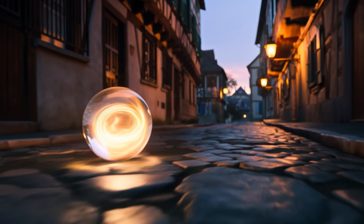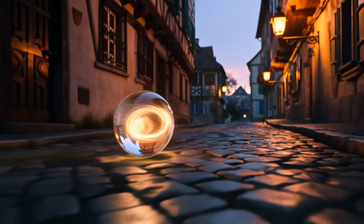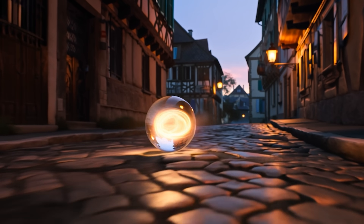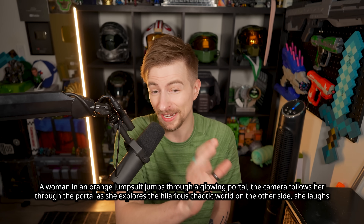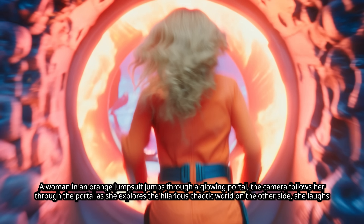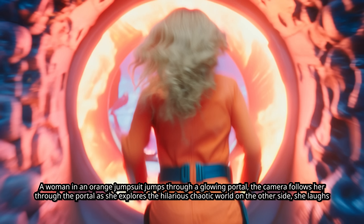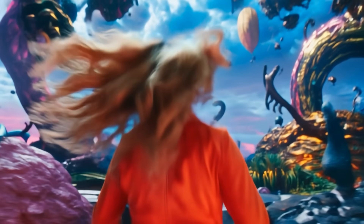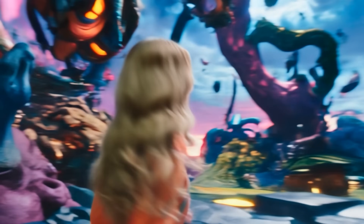For the new model, they really focused on improving visual aesthetics and especially visuals that are more cinematic, and that definitely comes through. It gets pretty complex prompts — for instance: a woman in an orange jumpsuit jumps through a glowing portal, the camera follows her through the portal as she explores the hilarious chaotic world on the other side, she laughs. Come on — that's so good. That's exactly what I wanted. Everything about that. Yeah, that's hilariously chaotic. She's laughing, the camera followed her through the portal. It's really good.